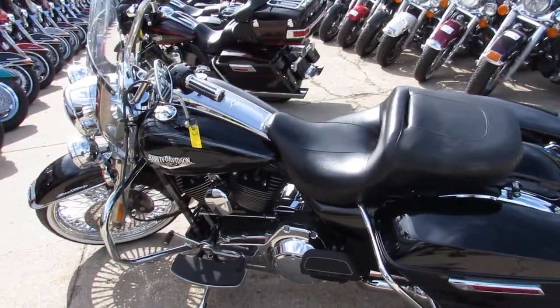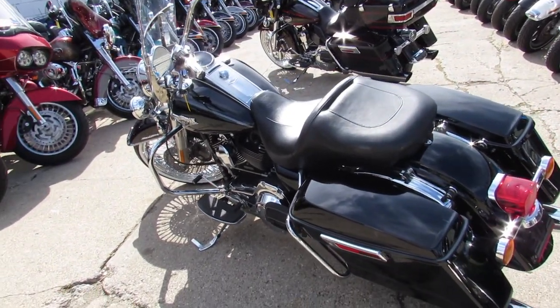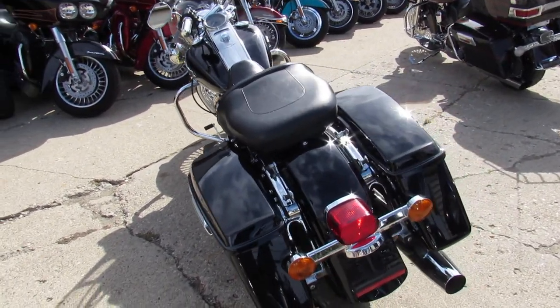Buy this one with confidence — only $14,500. We got shipping all across the country for $399. We got finance programs, leasing programs, layaway programs.